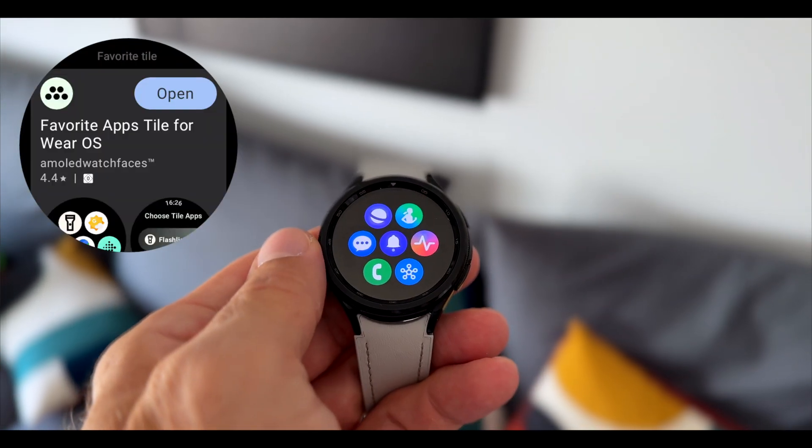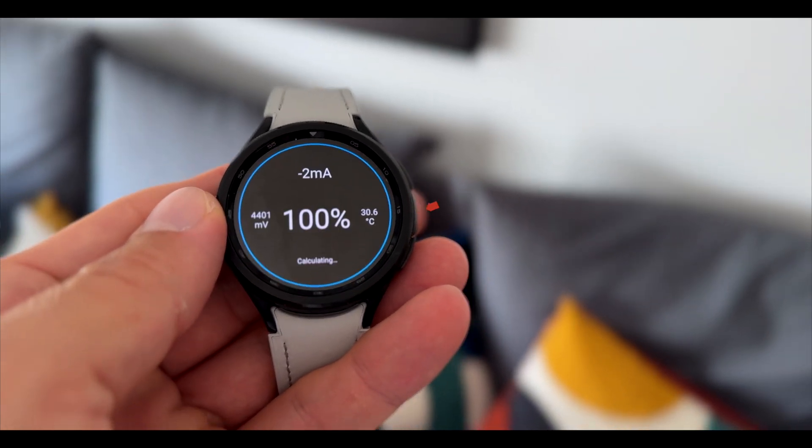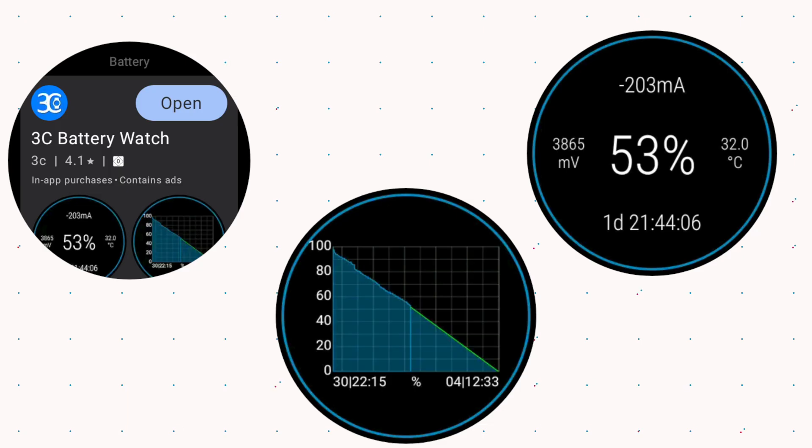If you have any issues with your battery life on your smartwatch, you can download this Battery Monitor app. It will also monitor the temperature, and that is especially important when you are a Galaxy Watch user, which is prone to overheating — the watch obviously, not you.